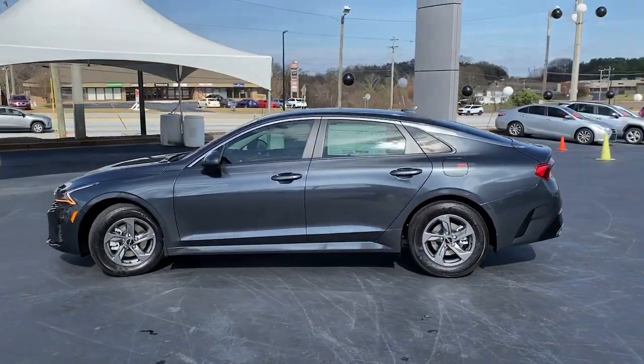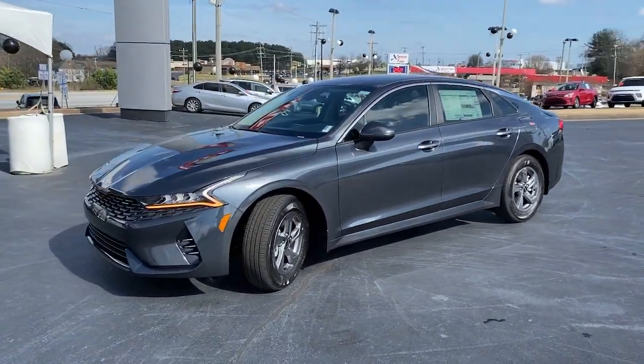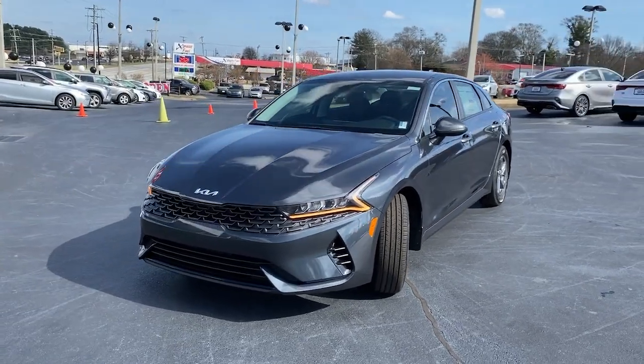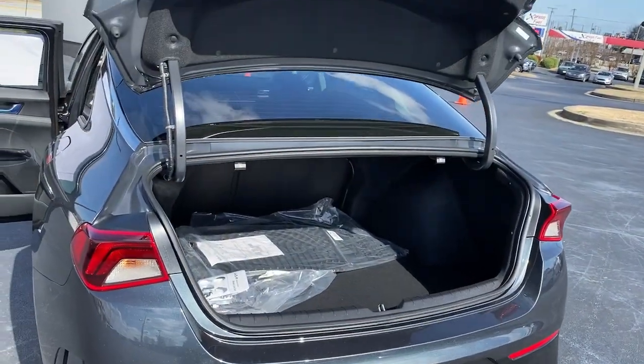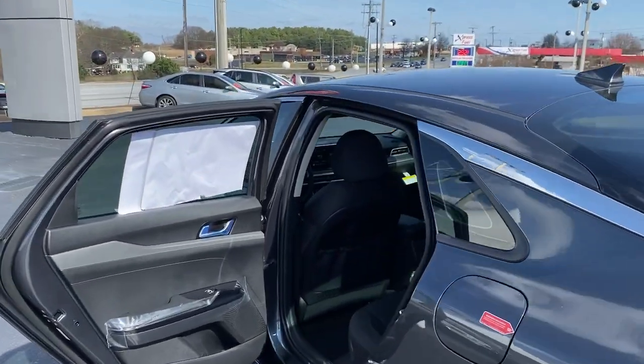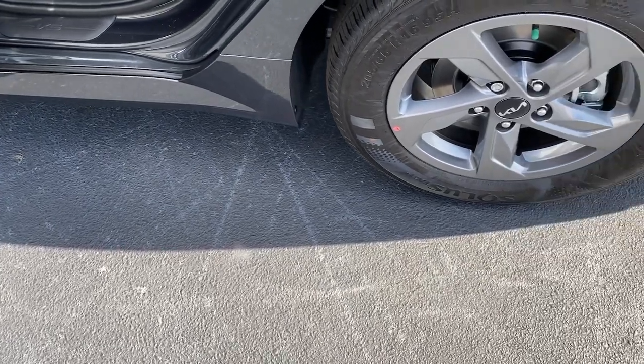These are just some of the great options this vehicle comes with: keyless entry, heated mirrors, dual-zone AC, aluminum wheels, alarm, steering wheel audio controls, electronic stability control, traction control, intermittent wipers, and tire pressure monitoring system.